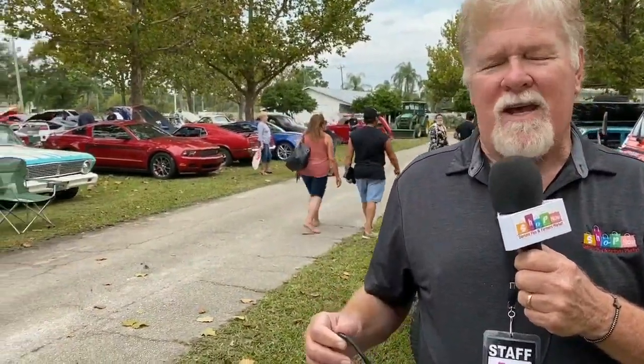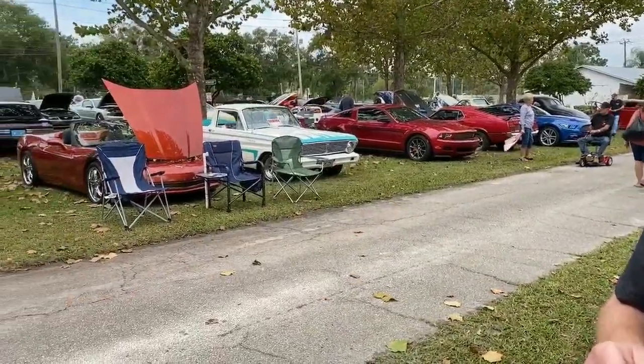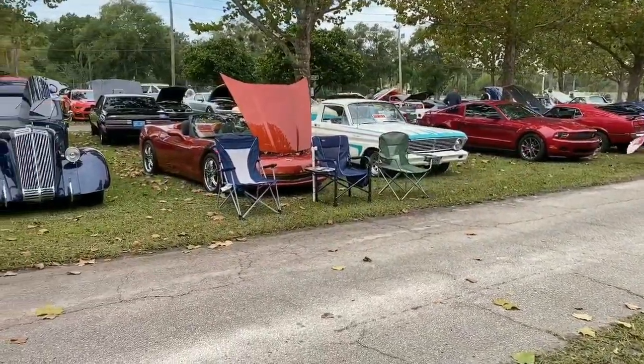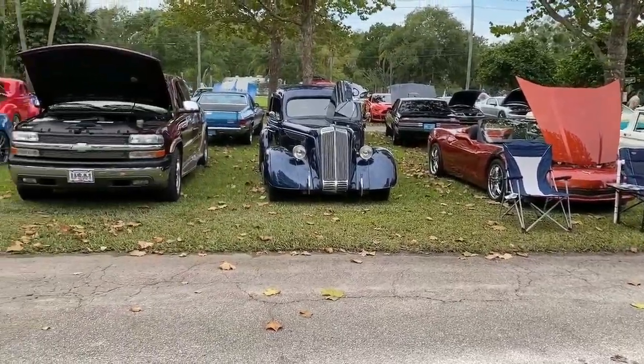We're going to do a little panning of the show, and you'll get to see they have literally any kind of car you can imagine. You can bring your own car if you think you've got a cool car. It doesn't cost anything to join, and it doesn't cost anything to come see the show — it's totally free.